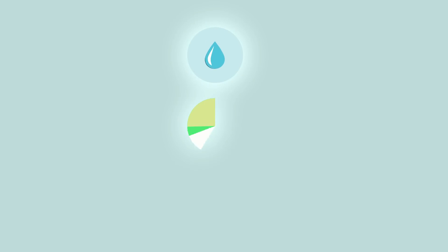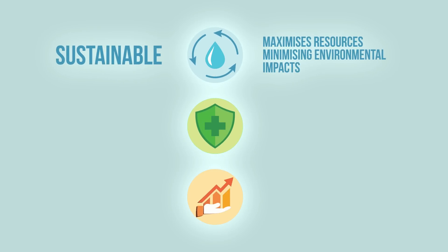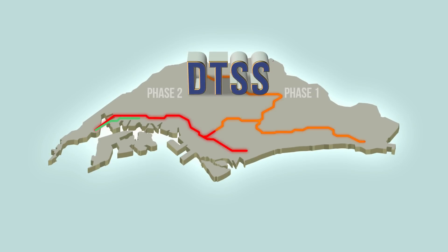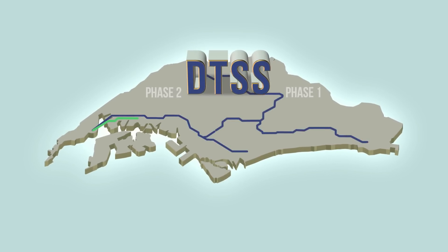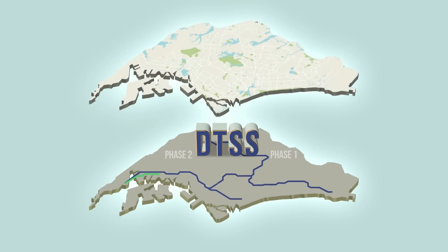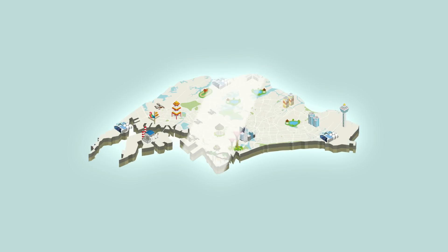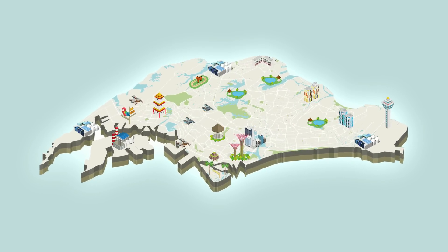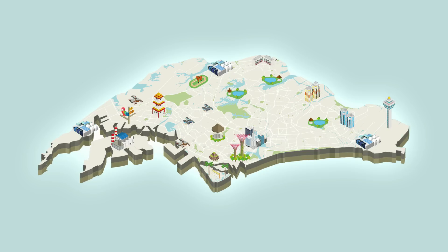DTSS Phase 2 is envisioned to be sustainable, resilient and cost efficient. To be ready by 2025, DTSS Phase 2 will be completed in stages through multiple tender contracts. With its completion, the deep tunnel sewerage system will play an integral role in Singapore's diversified water portfolio, creating a sustainable used water management system for the country's future.